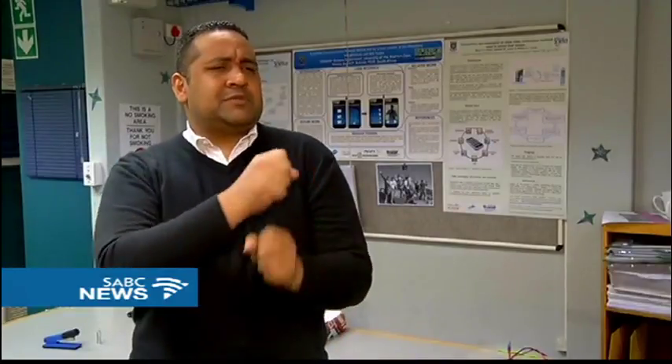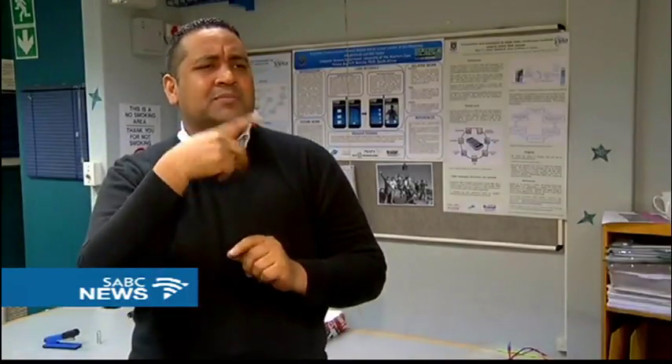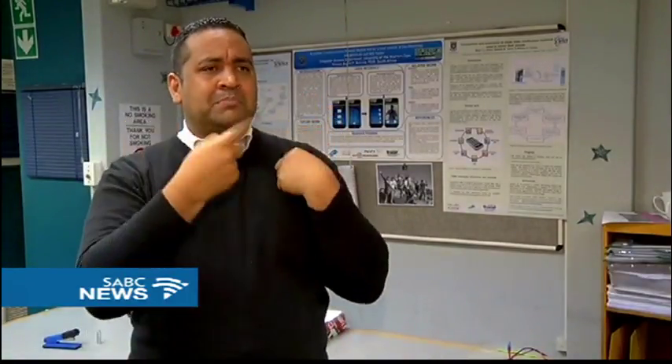This project is extremely important. The reason for that is that within the deaf communities in South Africa, there's a lot of barriers, especially in the medical field — with doctors, day hospitals, pharmacies. The people don't understand what the medication is for.